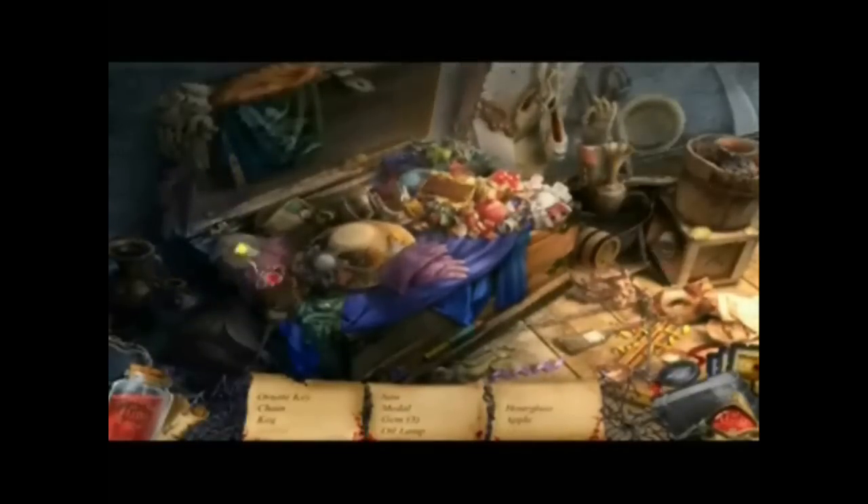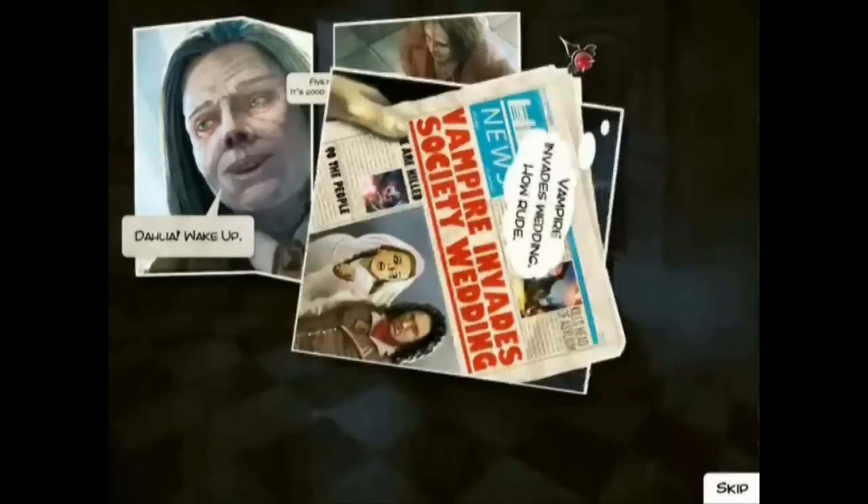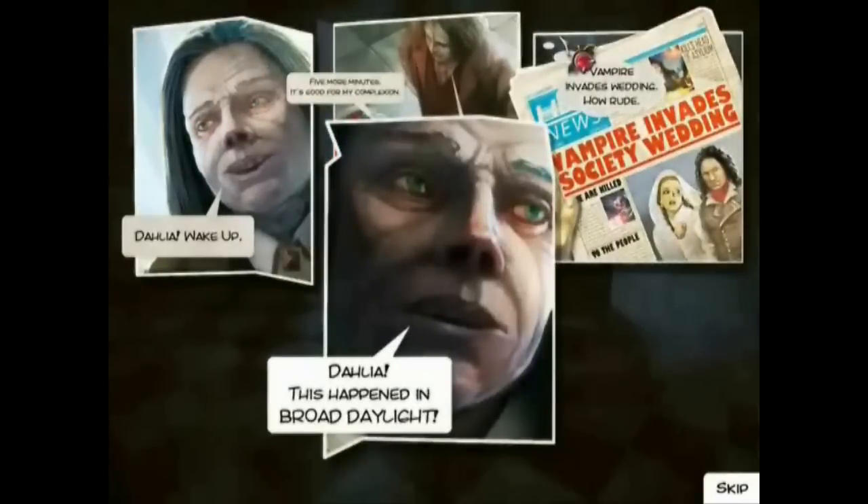Dahlia's voiceover is well done and does provide some comedic relief throughout the game. The game is split up by levels that are called episodes. Each time you reach a new episode, you get to watch a cool graphic novel-style cinematic.